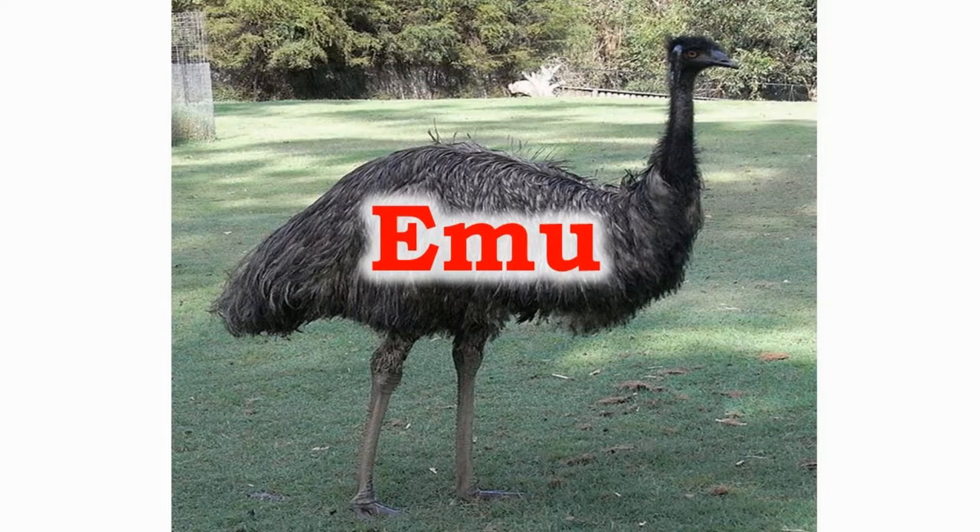The emus have two eyelids: one which they use to close their eyes and another to keep their eyes protected from dust. They have fat stored in their bodies to support them.